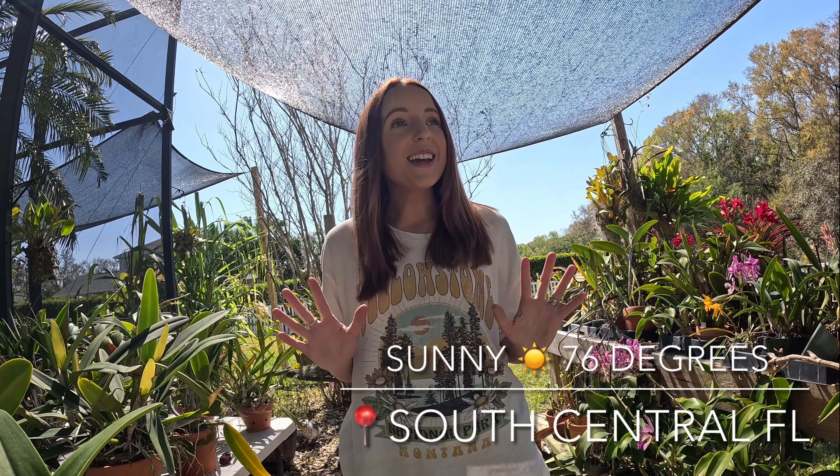Hello everyone, welcome to Ingram Orchids & More. I'm Katherine, and today we're going to be talking about growing orchids indoors. You're probably wondering, Katherine, why are you outside filming this? It's 76 degrees and sunny in South Central Florida today and I need to be out here. I'm solar powered — I have to enjoy this weather.